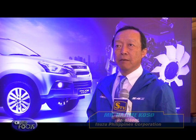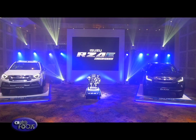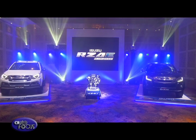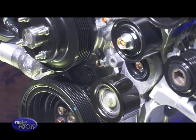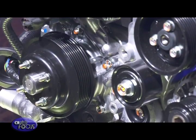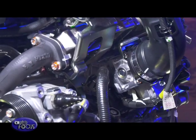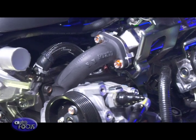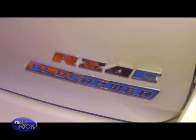Today, we are officially launching our latest in diesel engine technology, the new RZ4E Blue Power engine, which will be available for our D-Max and our new mu-X. With almost 4 years of test and development, the new RZ4E engine is built to provide optimal performance and lower noise and vibration, designed for easy serviceability, and is of course Euro 4 compliant.